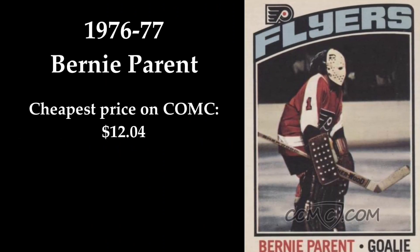In 5th place we find legend and hall of famer Bernie Parent. He was a Stanley Cup winner in 1974 and 1975. He won the Conn Smythe Trophy in 1974 and 1975, and he won the Vezina Trophy in 1974 and 1975. This awesome card can be yours at ComSea for $12.04.